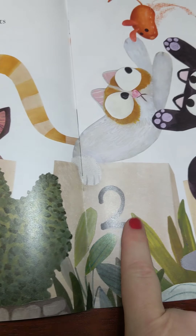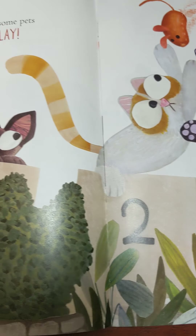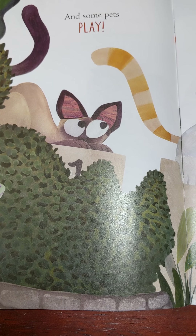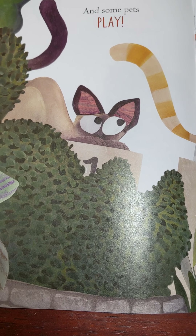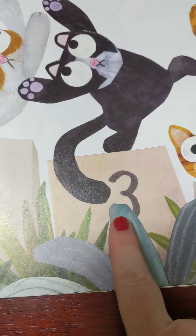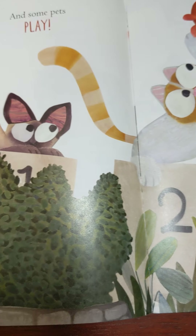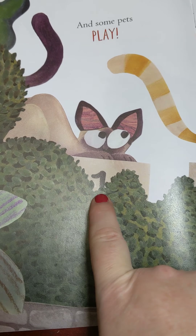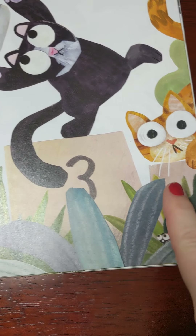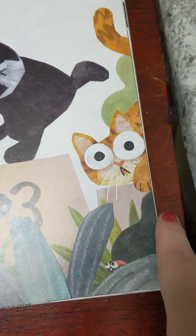One, two, three, four. There's another way to say those numbers, especially when it looks like these pets are lined up: first, second, third, fourth. Since it's a pet show, I'm wondering if this cat is in first place, this cat is in second place, the black cat's in third place, and this orange cat is probably in fourth place because I'm sure this number here is a four.